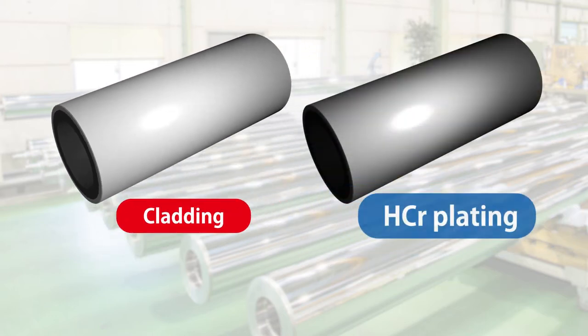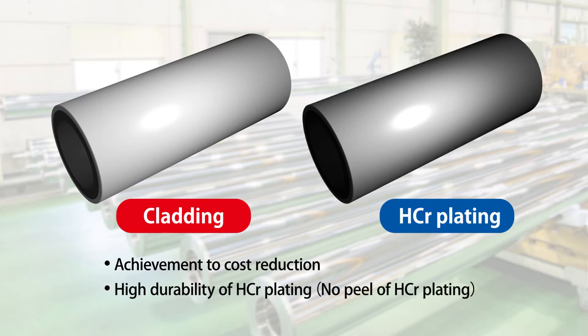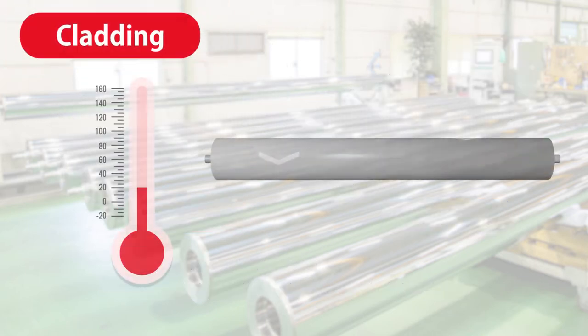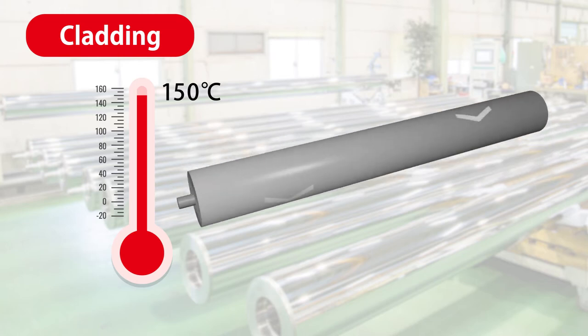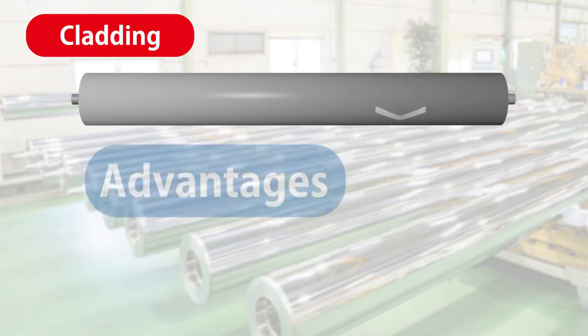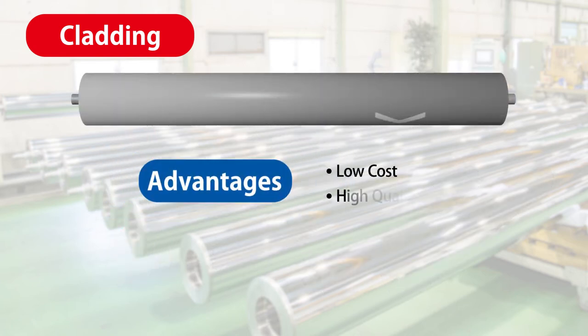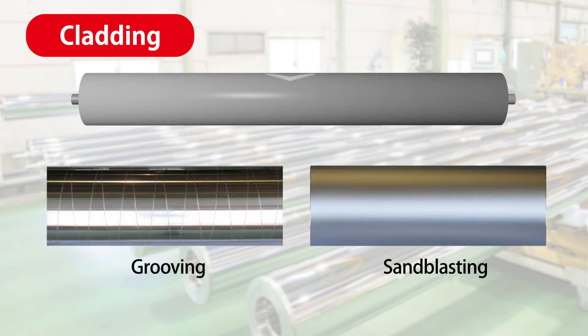Cladding can be used to manufacture rollers at low cost, and hard chrome plating does not come off in the rollers manufactured with cladding. In addition, cladding can be used at a high temperature of 150 degrees Celsius without causing any problems and can mass-produce long rollers measuring 4 meters and longer. Cladding is a manufacturing method with major advantages in cost, quality, and mass productivity, and various special surface treatments are available, including grooving and satin finish.